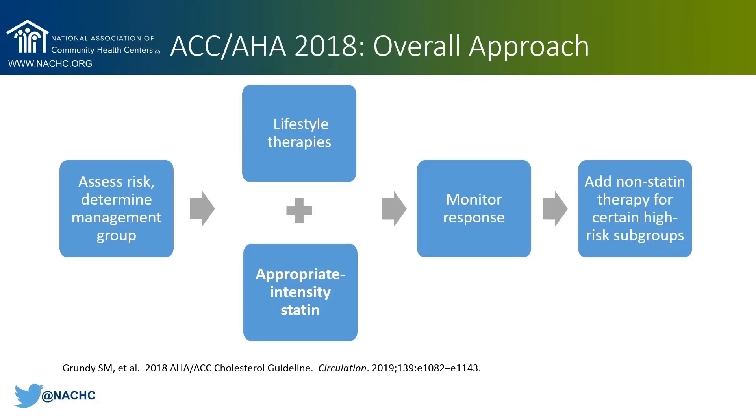I want to discuss the overall statin management approach outlined in the ACC-AHA 2018 guideline. The first step is to determine which statin management group your patient falls into. After you've determined that, you want to do two things: institute lifestyle therapies and simultaneously initiate the appropriate intensity statin therapy. It's important to note that this is not a sequential process, because lifestyle therapy alone will typically not reduce LDL to the degree that we want to see in high-risk patient groups.